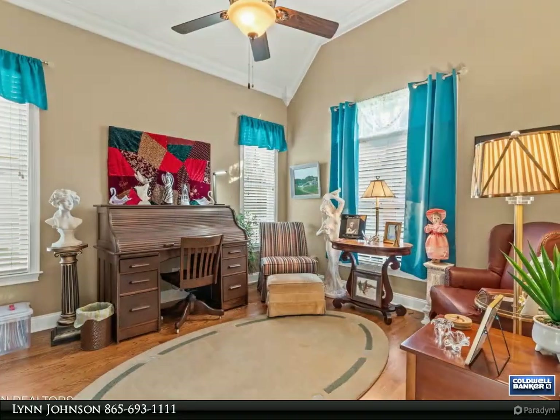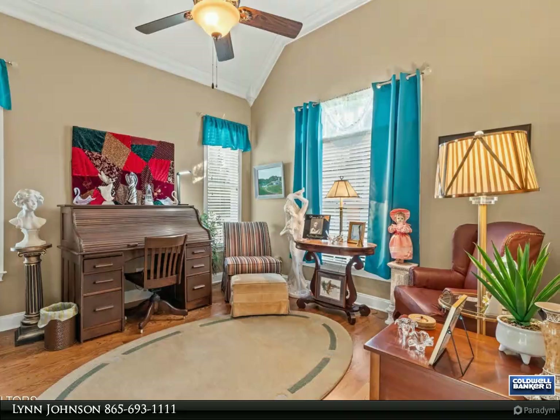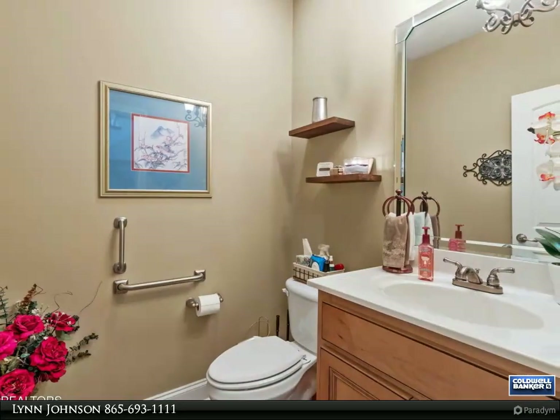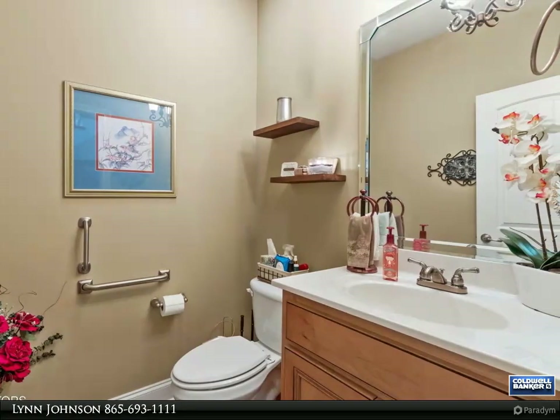As you enter, you'll be captivated by the bright and open floor plan featuring soaring ceilings and a beautiful stacked stone fireplace, perfect for cozy gatherings.